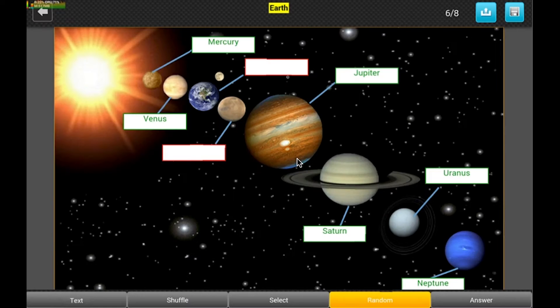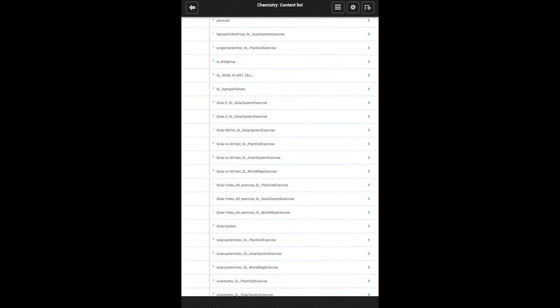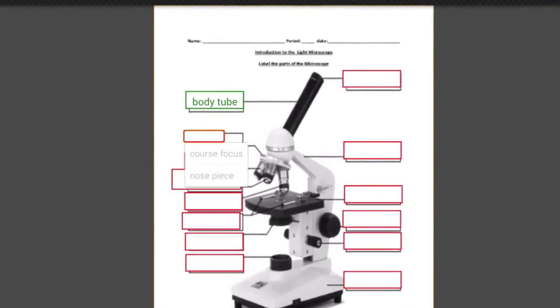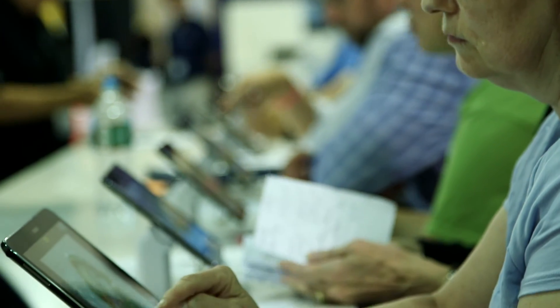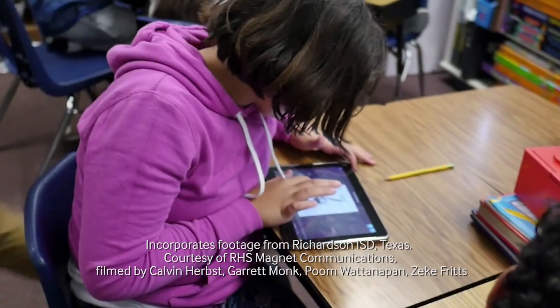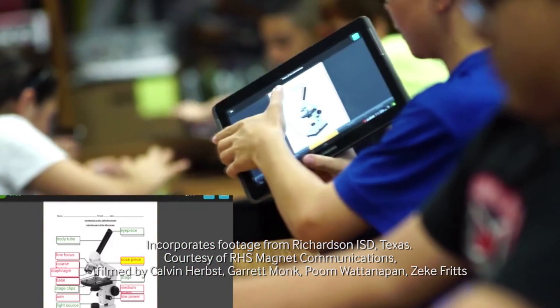Now we're able to take and marry our curriculum resources — all of the print stuff that we do — with our digital platforms and use them on a day-to-day basis. With Nomadix, we're able to take that print curriculum and transition it to a digital platform that we can use with our tablets, our Chromebooks, our displays, and students can interact with those, providing the student engagement that we like to have, and then they can send it back to the teachers. It can be graded and everything is seamless — it's all done digitally.